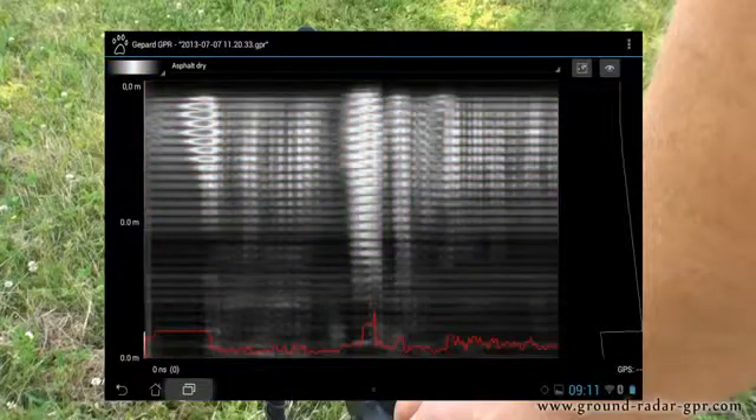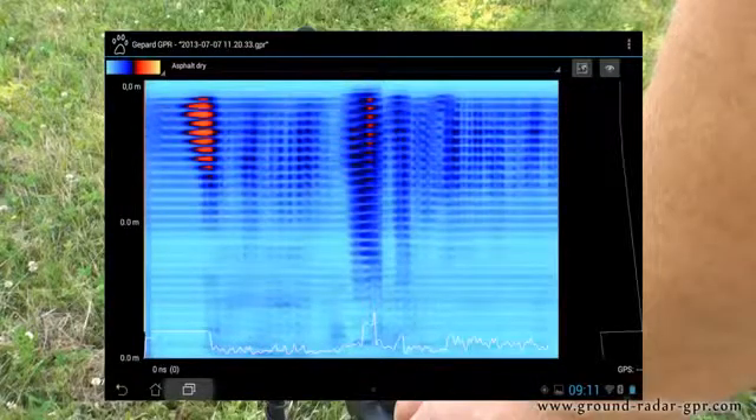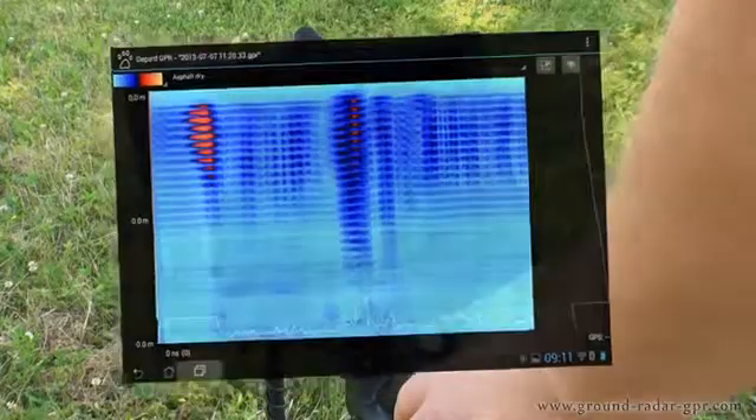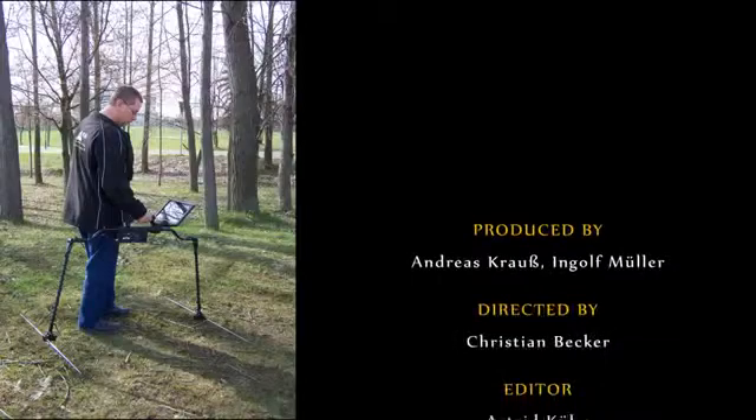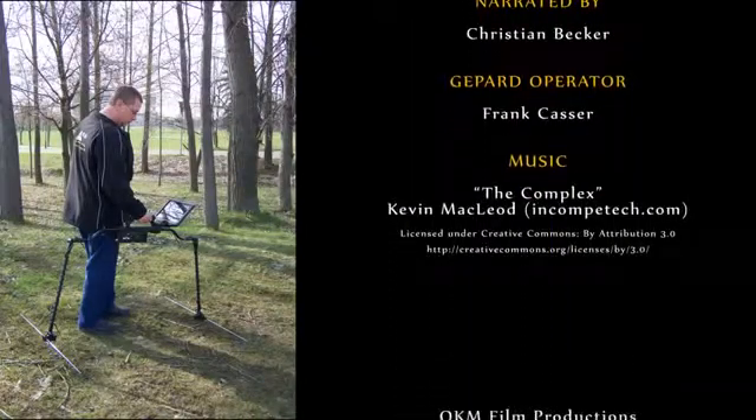Various filters to control colors and ground types allow the user to see the exact depth and position of the object. For additional information about the Gephardt ground penetrating radar, please visit our website or contact a dealer near you. There you can arrange for a comprehensive product demonstration.